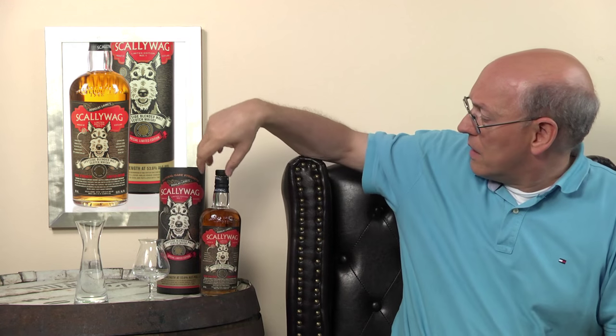They do not tell exactly from which distilleries the whisky comes from, but on the back there's a list — Speyside including, among others, those distilled at Mortlach, MacAllan, and Glenrothes. They say it's a cask strength at 53.6%, though as a cask strength goes, that's a little less than I would have expected.